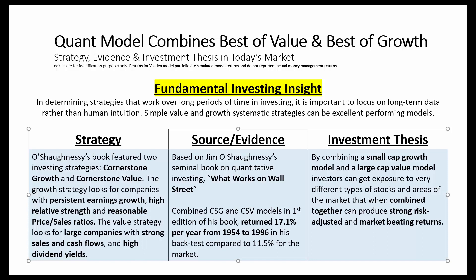What O'Shaughnessy showed is simple value and growth strategies can work very well over time, and combining them together can even produce better results. O'Shaughnessy's book featured two investing strategies: the cornerstone value and cornerstone growth models.